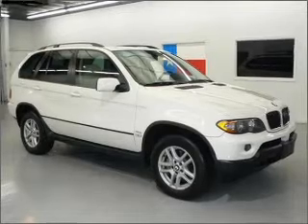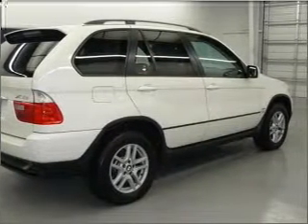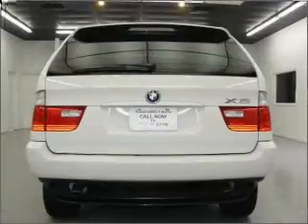Navigation is included to help you get to your destination with ease. Premium wheels lend a distinctive appearance. The anti-lock braking system will keep you safe on the road.